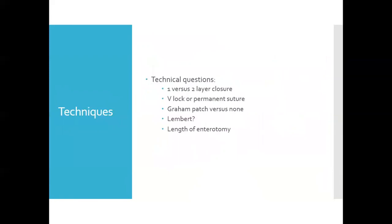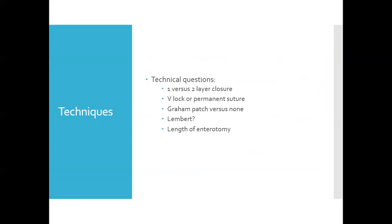When I first began doing pyloroplasty, I polled the nation's gastroparesis surgeons and unfortunately did not find a consensus. Several did one versus two-layer closures; some used permanent suture versus V-lock; a few did a Graham patch or omentum to protect the repair; and one person did a five-centimeter enterotomy. Post-operatively, I keep patients in-house for three days NPO with IV fluids and a nasogastric tube. After three days, a Gastrografin contrast study is performed to rule out leak. If there's no leak, the NG tube is removed, diet is initiated, and once tolerated, they are discharged.